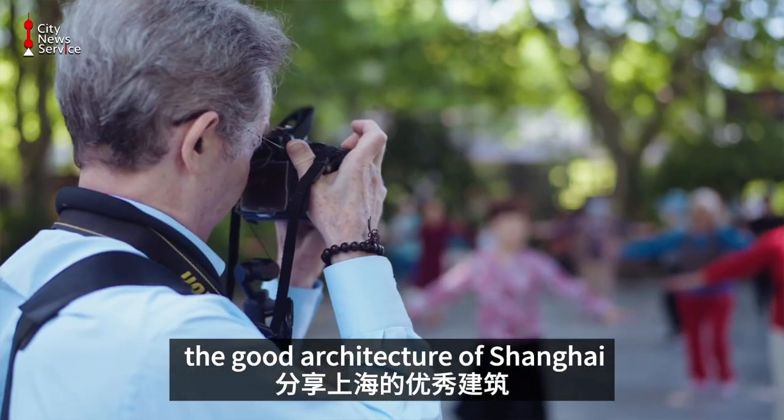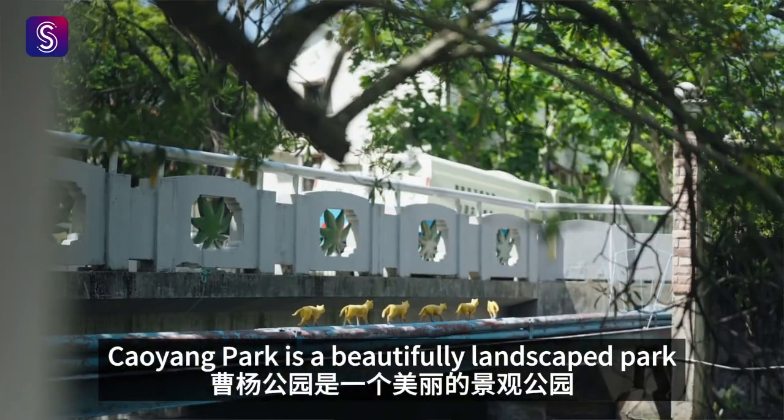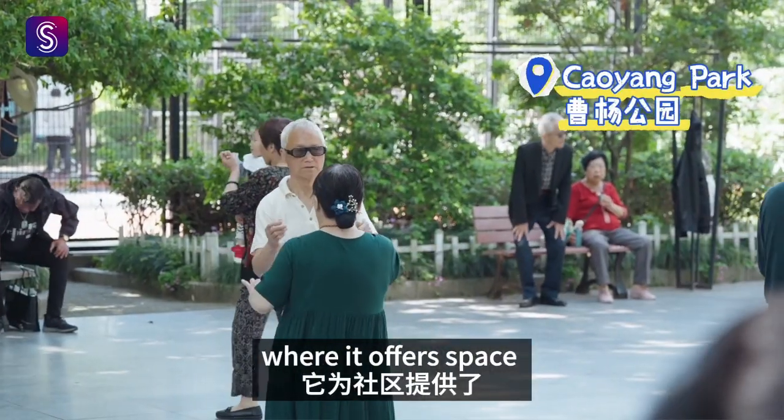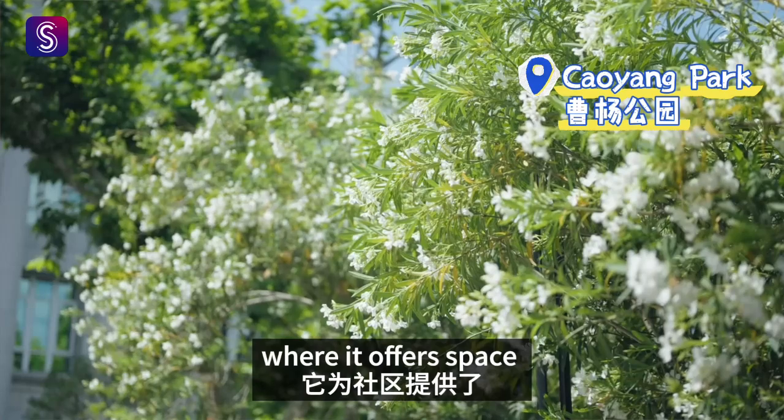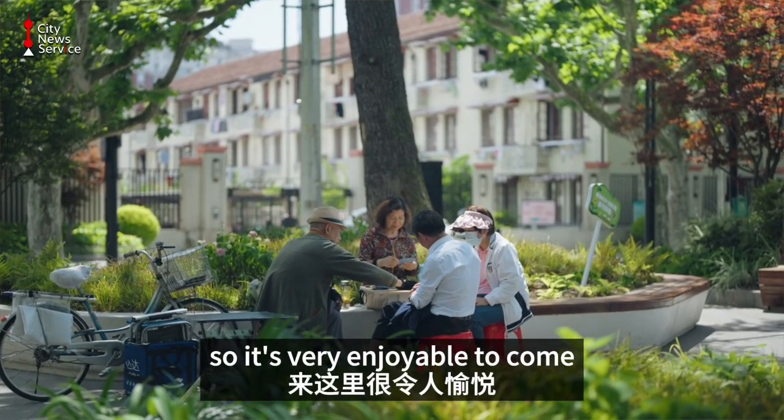Shanghai Park is a beautifully landscaped park where it offers space for the community to come and recreate. So it's very enjoyable to come.